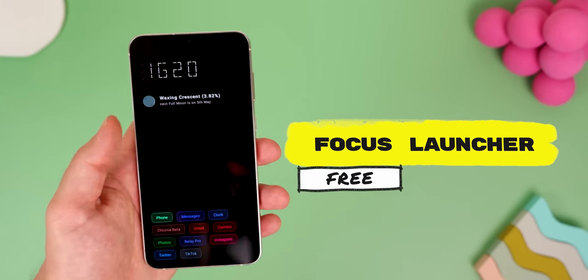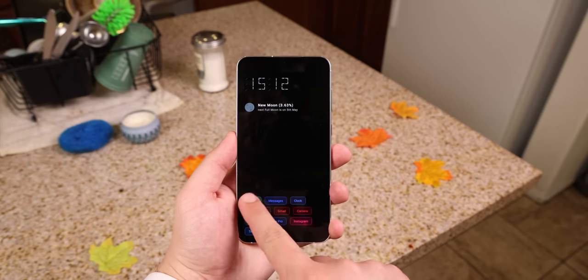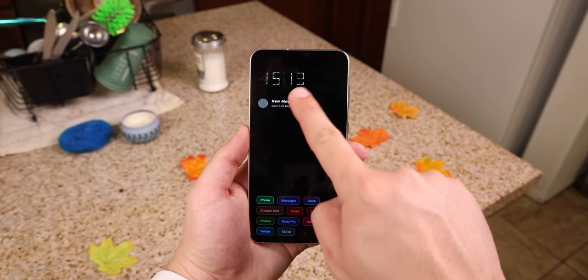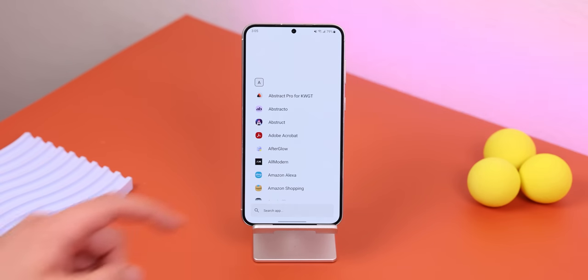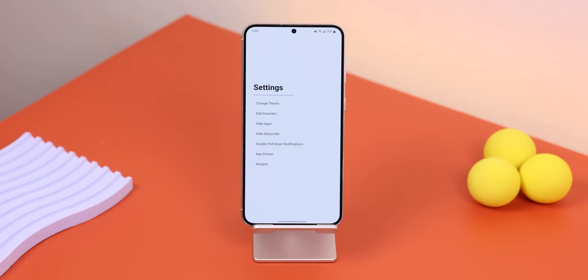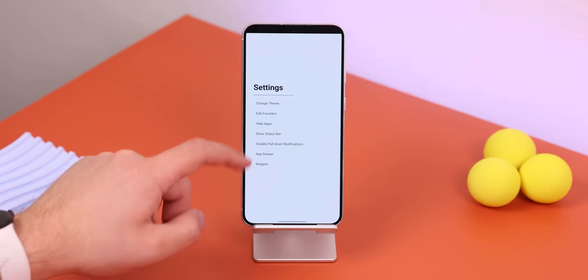Focus Launcher is another minimal option to let you be more productive and stop any distractions. There's no wallpaper, widgets, or any crazy bells and whistles — just a clock at the top, a lunar tracker, and a collection of your favorite apps listed below in a Neo-like theme. Swiping to the right will bring in the app drawer and a search bar, and all the way to the left is the launcher settings. You can take things further by hiding away the status bar and any useless apps. This is not the most exciting launcher out there, but it could be a temporary way to help you use your phone less if you're too addicted.